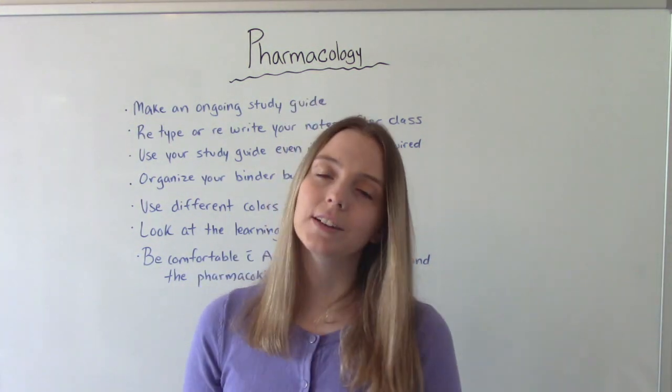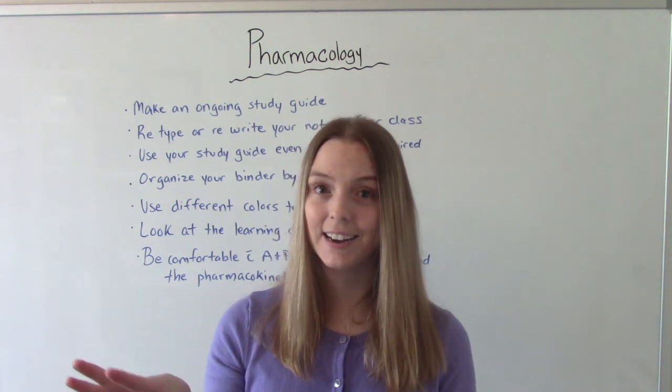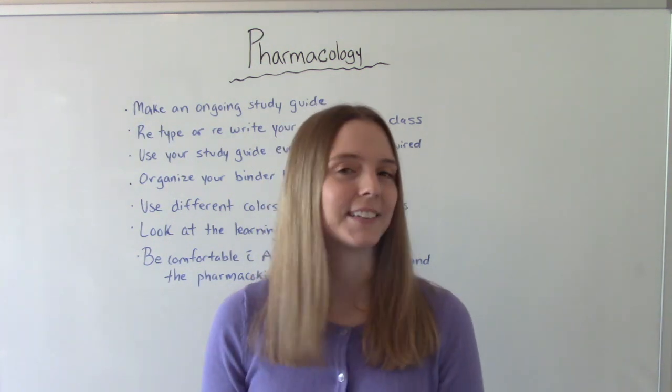That was my video on how to study for pharmacology. I hope I made this class seem a little less intimidating and gave you more motivation — you can do this, you can pass this class. Don't forget to like and subscribe, and if you have any questions or comments please let me know. I'll see you on the next one!